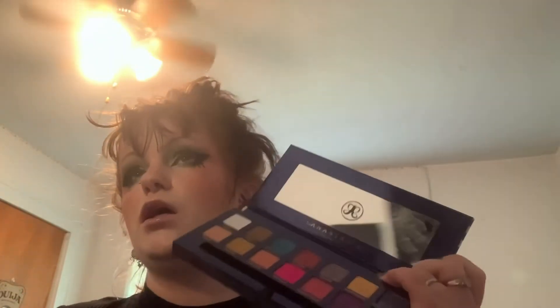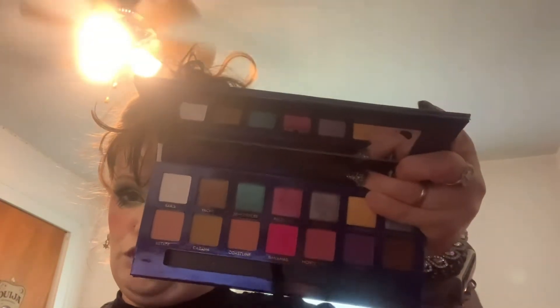The ABH Riviera Palette — I bought this at TJ Maxx a few months ago and I have never used it. Hopefully my housemates can get some use out of that.